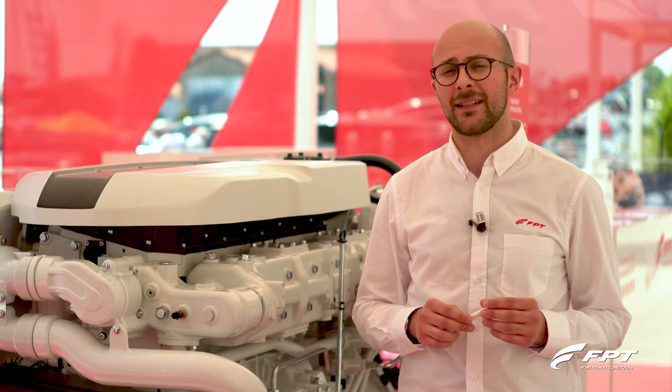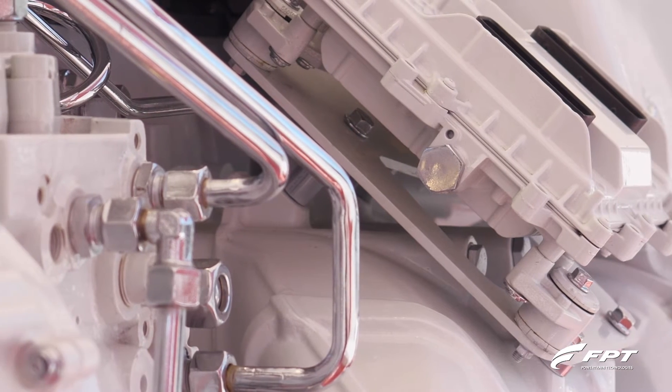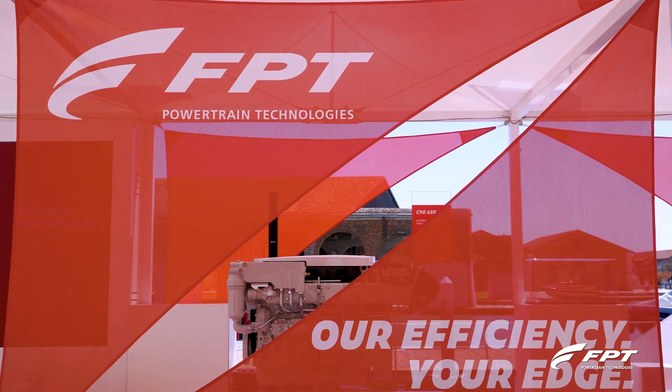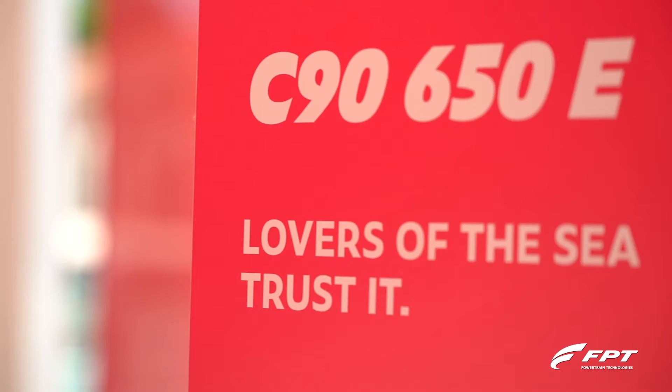The Cursor family represents the top range of FPT marine engine portfolio, available from 8.7 litres up to 15.9 litres displacement. The smaller brother of this family is the Cursor 9 engine, already able to deliver up to 650 horsepower for recreational applications — lightweight, fast planing boats.